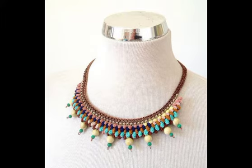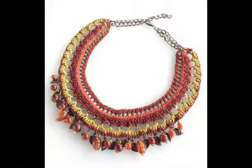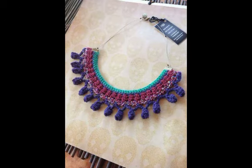These designs, as you can see, can be used for different functions, parties, and get-togethers. A few of the designs are simple and can be used for casual routine as well, but most of the designs are for parties, functions, and get-togethers.